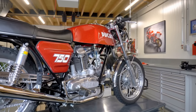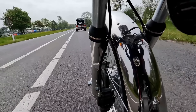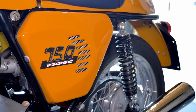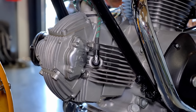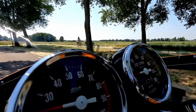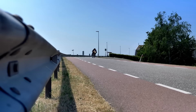A sportier version of the 750 GT completed the Ducati lineup in 1972: the Ducati 750 Sport. Its design was unmistakably influenced by Ducati's racing heritage, featuring lower handlebars and rear-set footpegs for a more aggressive riding position. With its bright yellow paint scheme with racing stripes and streamlined shape, the 750 Sport exuded pure performance.